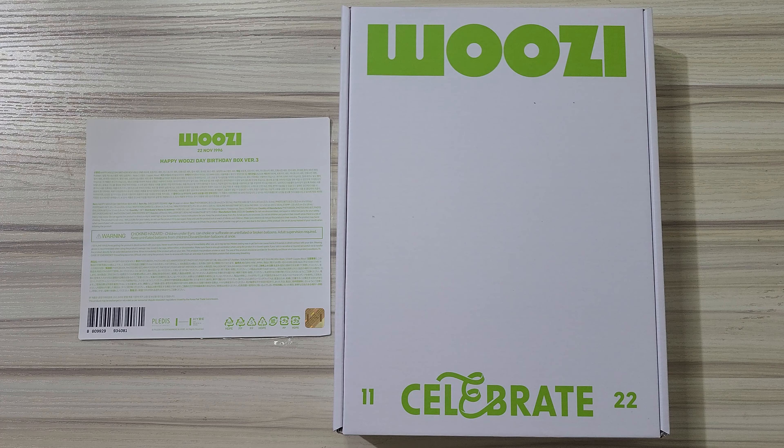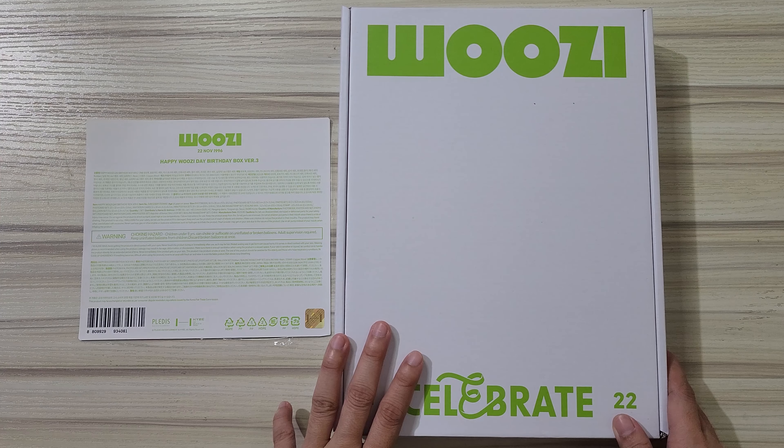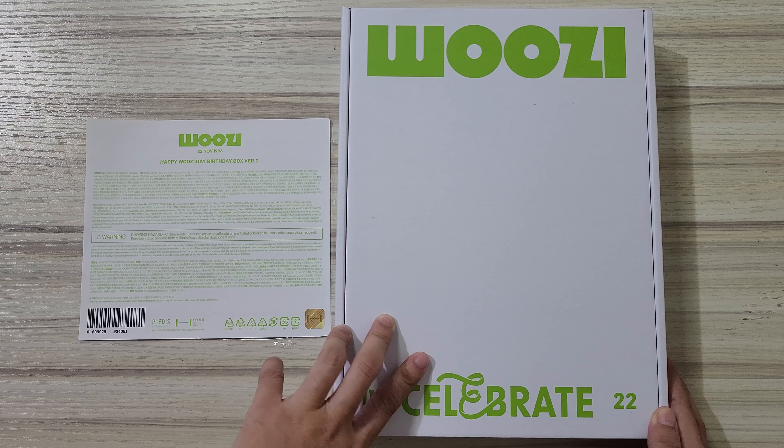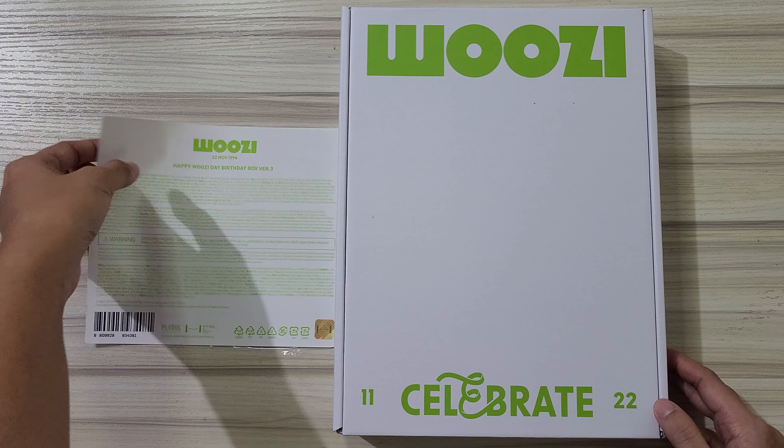Hello everyone and welcome to the 151st video on this channel. For this video, we have a Woozy Birthday Box version 3. I'm not going to wait until April — it's already February and it's already unboxed. So we have the Woozy Birthday Box turned on again, because there are a lot of things happening.